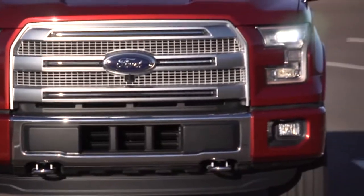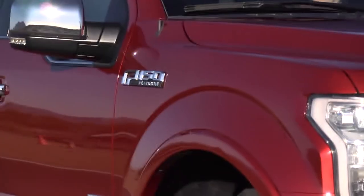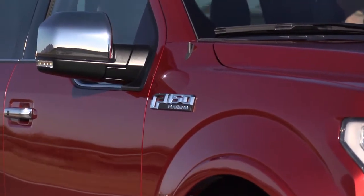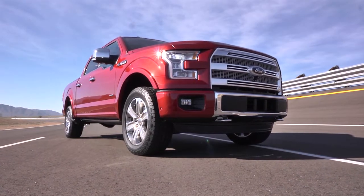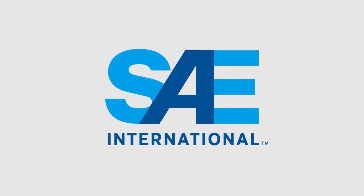To properly fix aluminum vehicles requires big investments in special equipment and training. Ford's new pickup is creating a large market for their use. For Automotive Engineering Magazine, I'm Lindsey Brook, and that's this week's SAE Eye on Engineering.